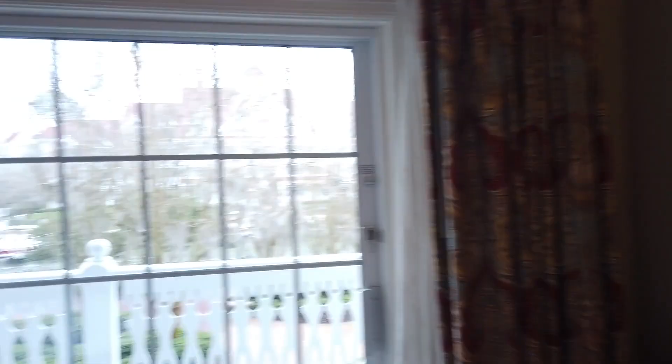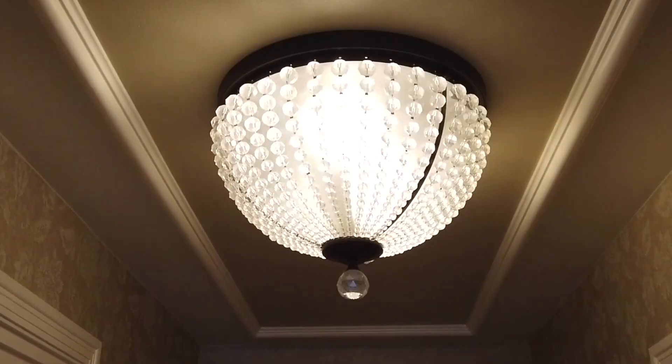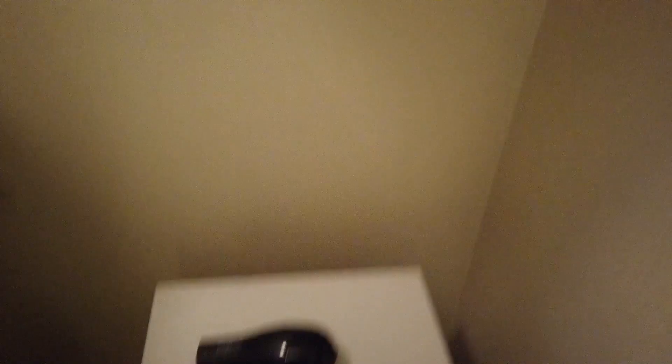We'll pull out the sofa bed and do a redecorating montage. Then you've got a little desk with your coffee and stuff like that. Normal Disney hotel door — probably unsurprising. Your closet isn't super large; keep in mind this resort is old. One telltale sign is the smaller closet. But it's still relatively spacious — you've got a nice storage unit with your safe, hair dryer, extra pillow and blanket, and the crème de la crème of this room: robes. These are robes for your use while you're here, and if you really like them, you can purchase your own downstairs.